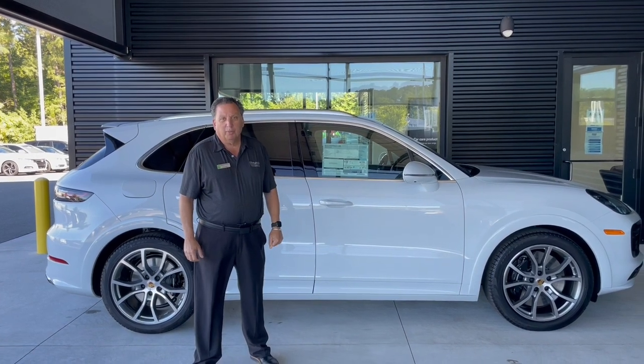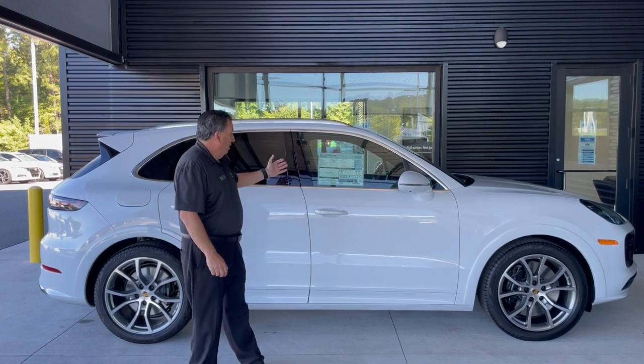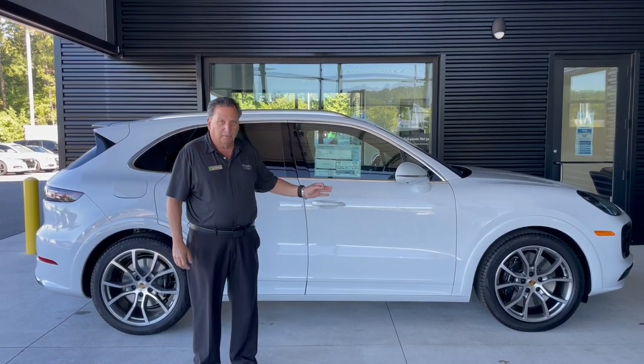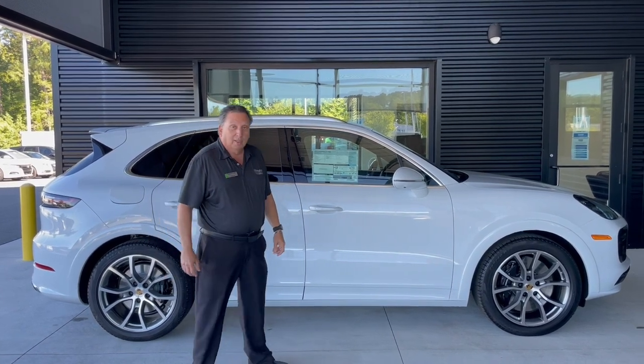Welcome to Porsche South Point. My name is Roy Roth, one of the Porsche brand ambassadors here. Today I'd like to go over the 2021 Porsche Cayenne Turbo — an absolutely magnificent car and exclusive build for our dealership. I have Ian McNeil, another Porsche brand ambassador, helping me with this.